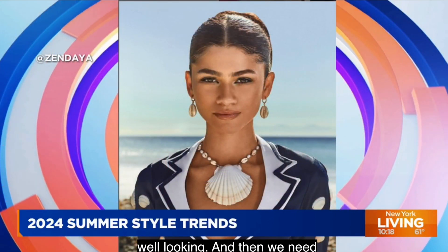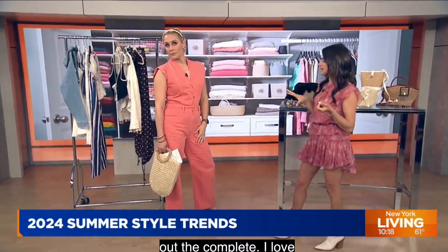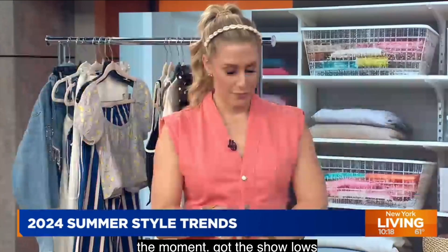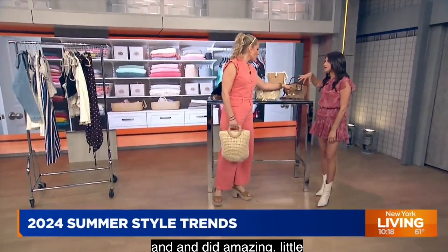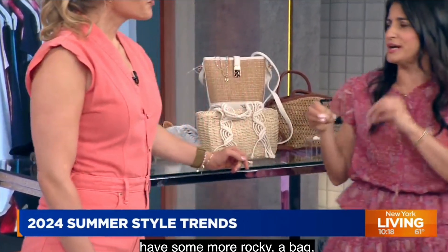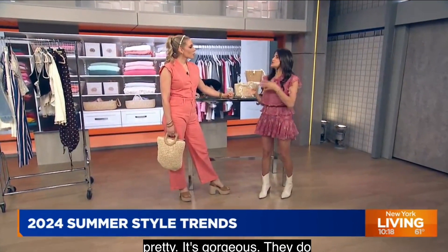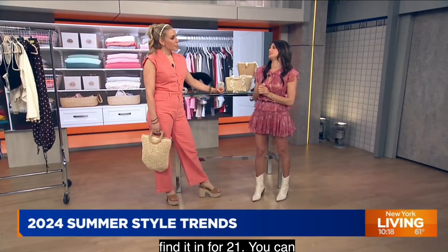We've got the shell. Zendaya did it amazingly. We have a little shell headband, a raffia bag. And then as we come over here, I have some more raffia bags, some shell jewelry. A lot of department stores carry it — you can find it in Forever 21. So you can go high or low. It doesn't really matter. You don't have to worry about finding price tags that fit your budget.